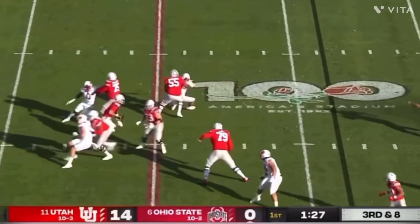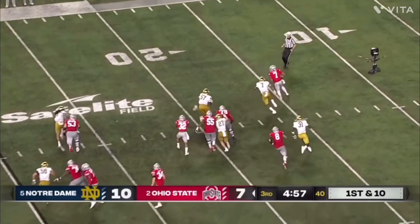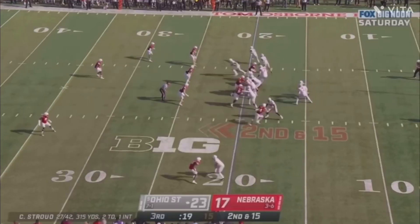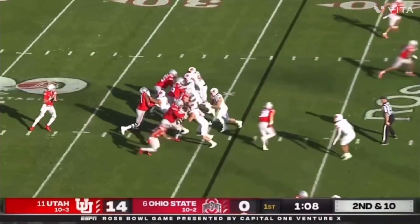He is pretty mobile in the pocket and does not scramble often, but he could if he needs to — the athleticism is not really an issue with CJ Stroud. Off-script plays are not only a specialty but he could make them happen if needed. I won't call him a strict pocket passer because he can do it if needed, and he still has good movement in the pocket.